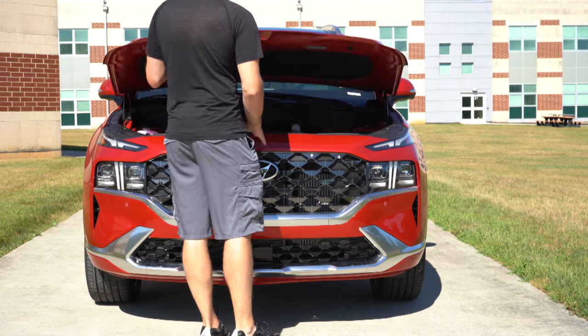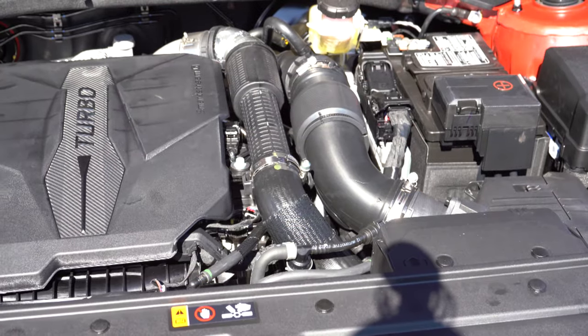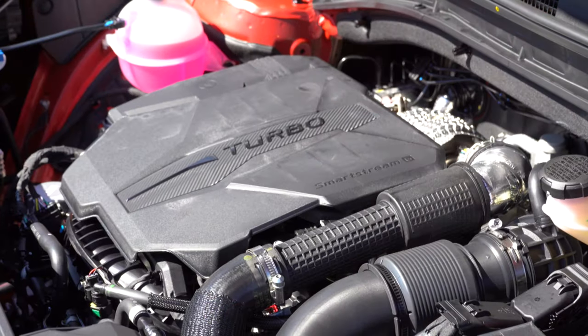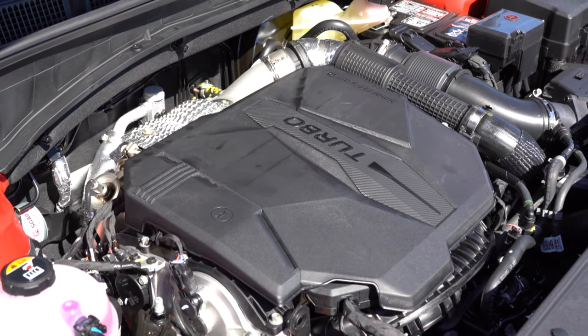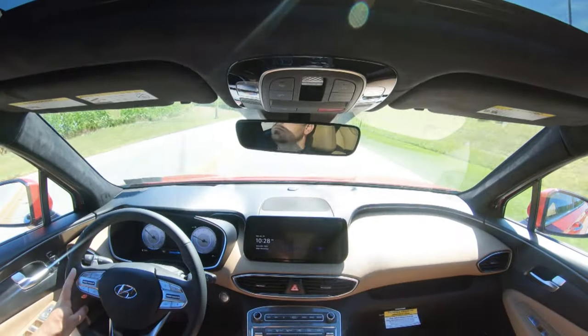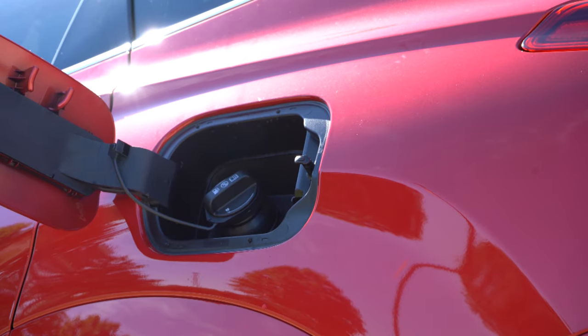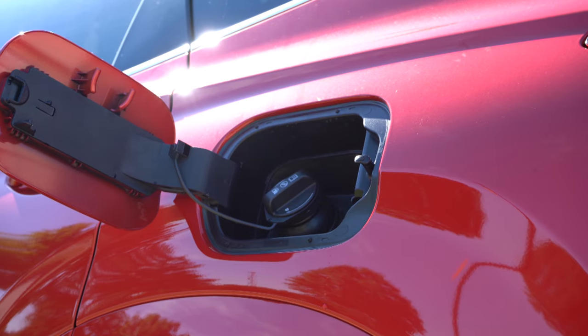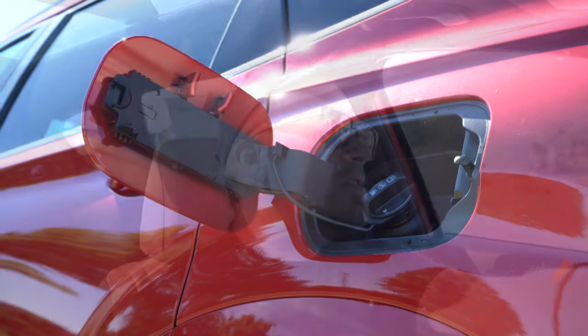There are two different powerplants to choose from for the 2023 Santa Fe. The first, belonging to the SE, SEL, and XRT, is a 2.5-liter direct-injected inline four-cylinder putting out 191 horsepower at 6,100 RPM and 181 lb-ft of torque at 4,000 RPM, powering front or all wheels through an eight-speed automatic. Zero-to-60 comes in at approximately 8.9 seconds, with MPG of 25 city / 28 highway for FWD, and 22 city / 25 highway for AWD, on regular unleaded.